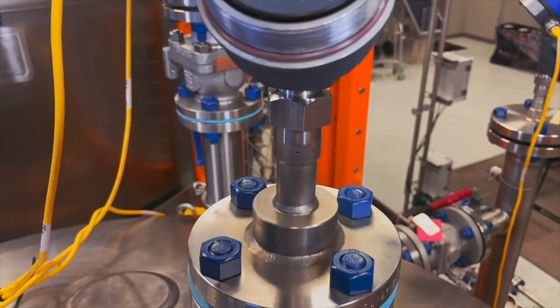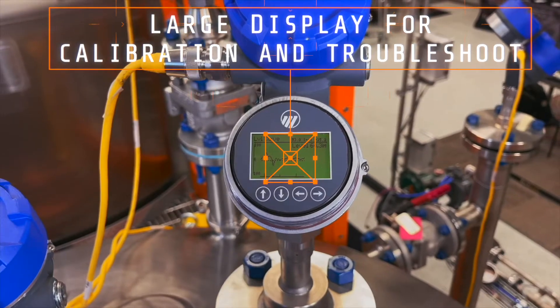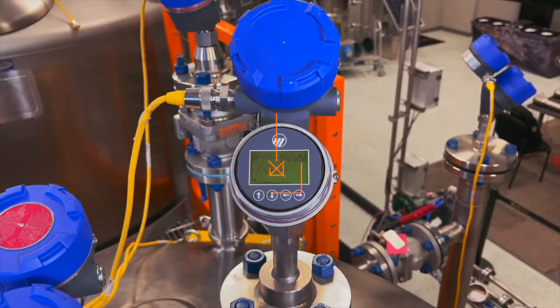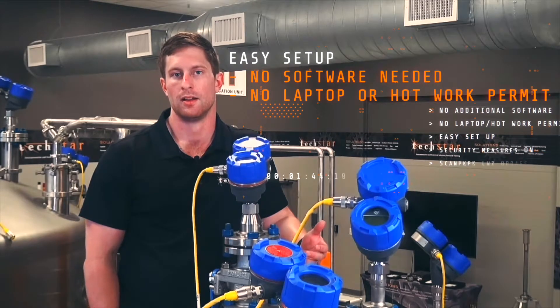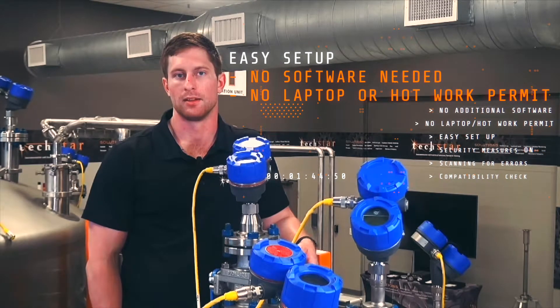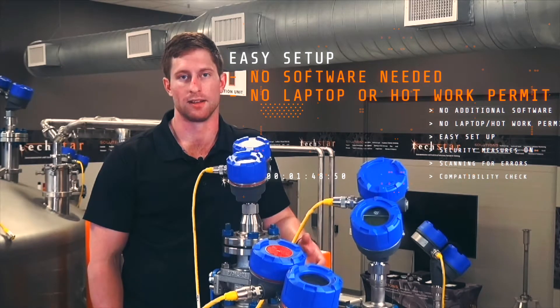Additionally, it has an extremely large display with push buttons, so you can calibrate and troubleshoot all from the display. The benefit is you don't need additional software or a laptop or a hot work permit to set this up in the field, so it's very easy to set up and our technicians love working on it.